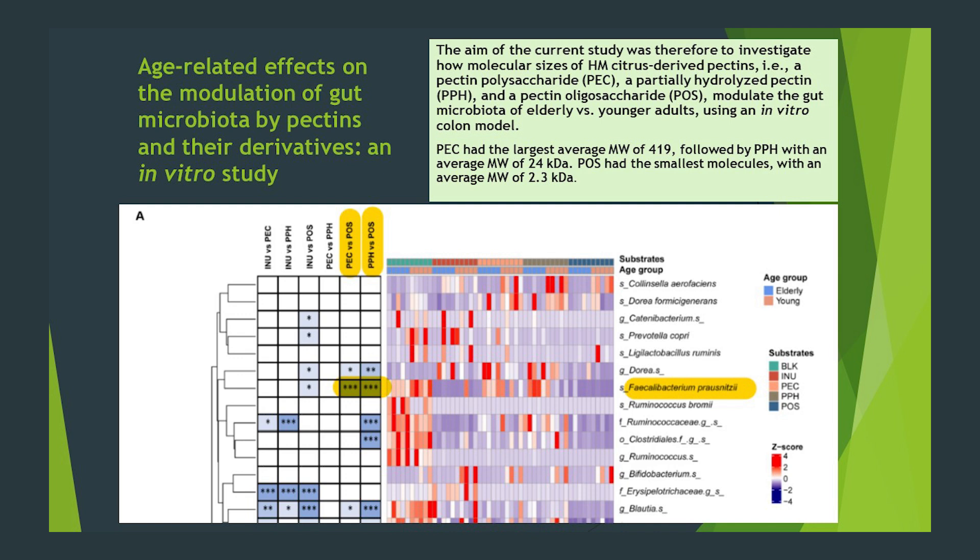These researchers used three types of pectin prebiotics in healthy elderly versus younger healthy subjects in a humanized in vitro experiment. The prebiotics used were regular pectin, a partially hydrolyzed pectin — it's been chopped up a little bit — and a pectin oligosaccharide product — it's been chopped up a lot. The more chopped up, the smaller in molecular size, therefore less complexity.